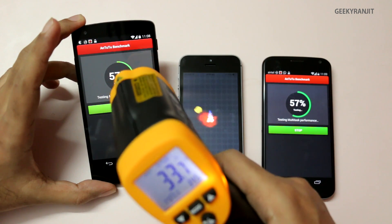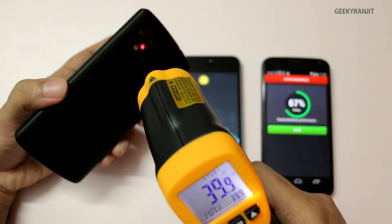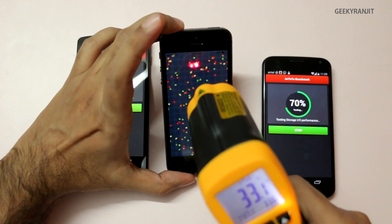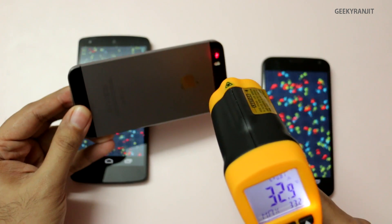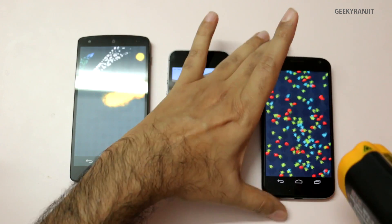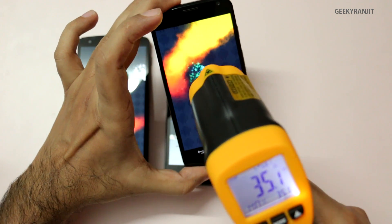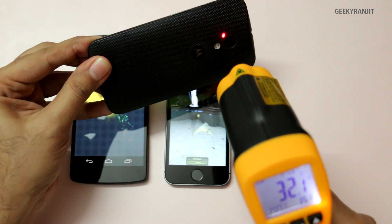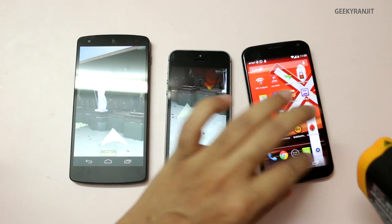After about a minute of running Antutu, the Nexus 5 is showing around 34°C on the front, and the back is a little higher at about 39°C. The iPhone 5s is relatively cool at about 32°C on the front and 33°C on the back, near the Apple logo. The Moto X is a little hotter at about 34°C on the screen, and the back is similar at around 33°C.